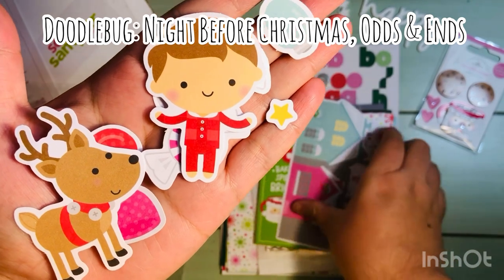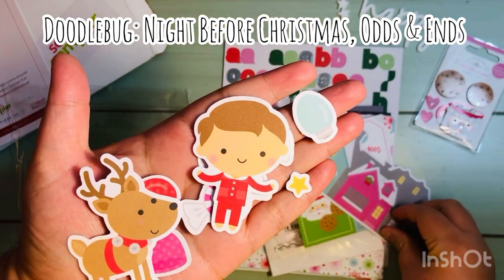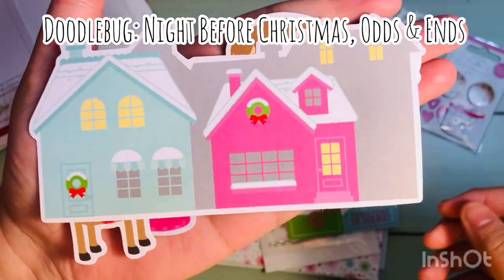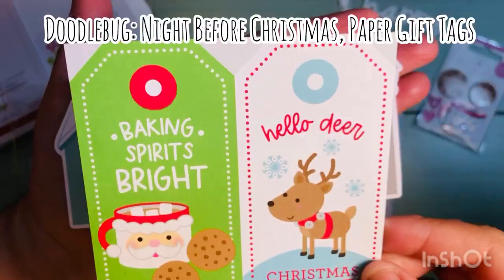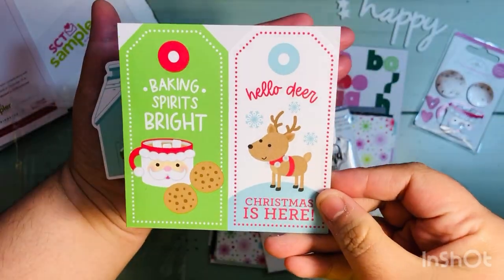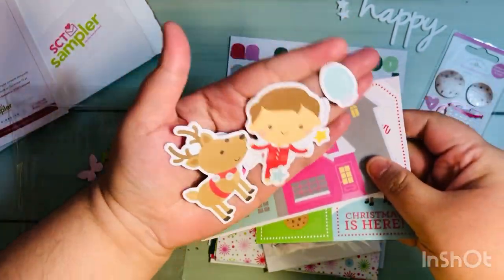I got several little pieces, a couple of big pieces, and then one really big house — there's an extra little star and then a really big piece of ephemera. There were also these paper gift tags, which are going to be cute to put on the fronts of cards — that's probably what I'll make with those.